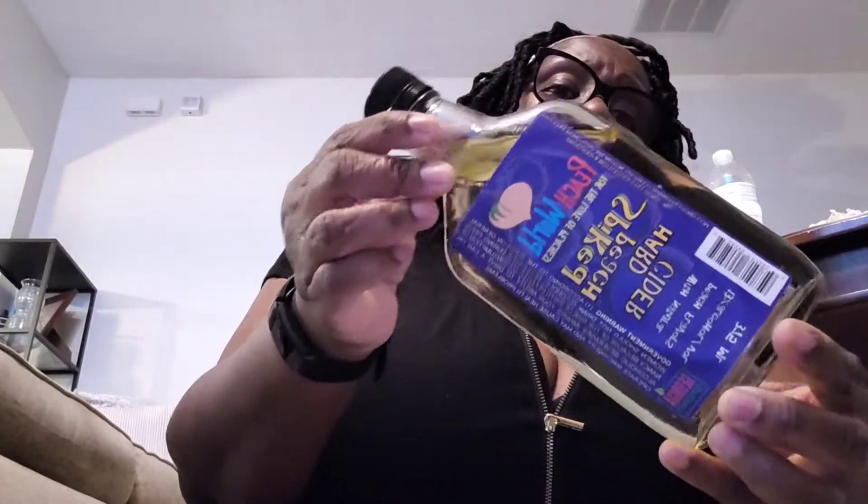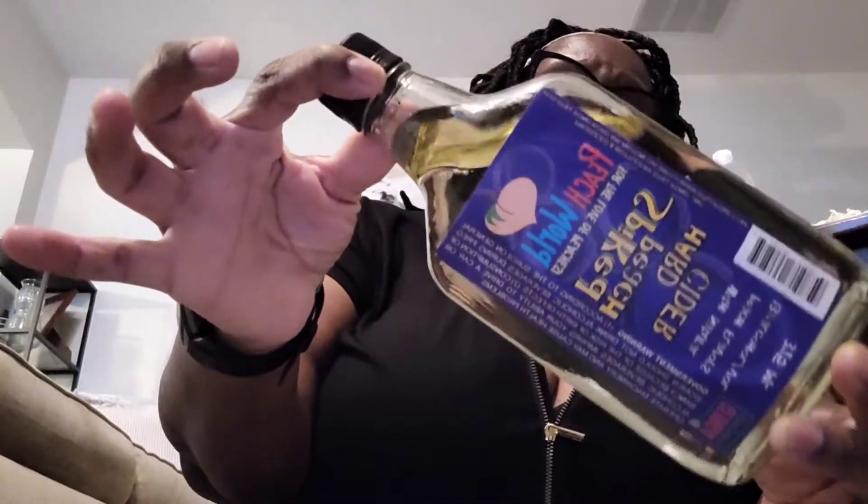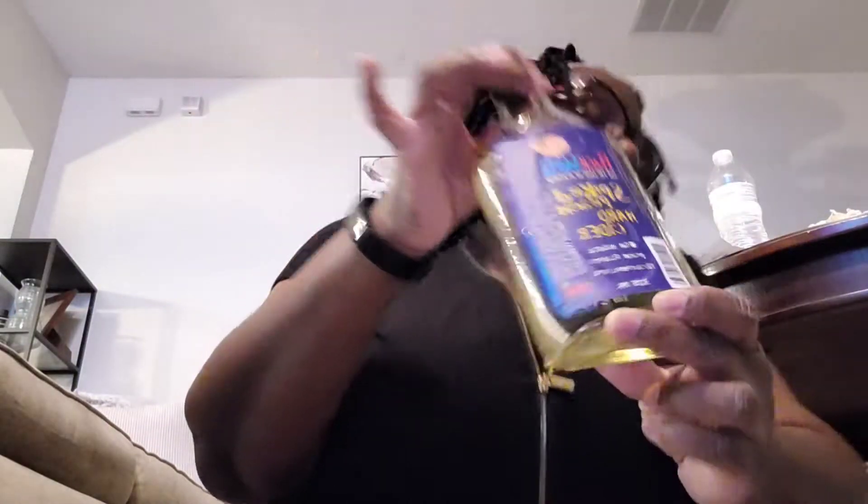This one is for my aunt who kept an eye on the house: Spike Peach Hard Cider — it's 13% alcohol.